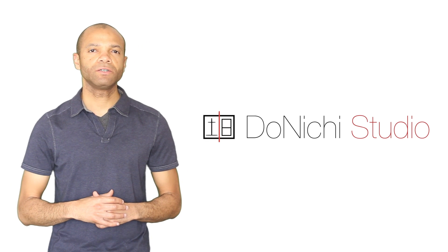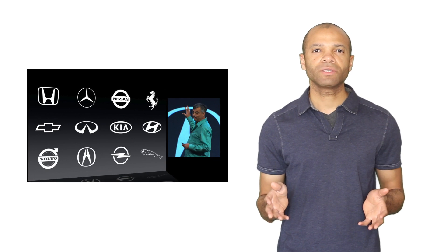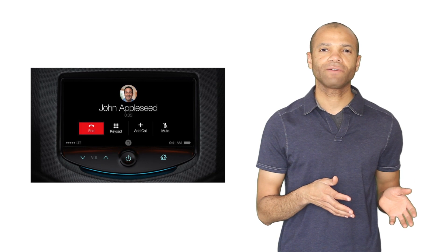Hey everybody, welcome to the Donichi Studio vidcast. Since June of last year, Apple has expressed an interest in developing a standard for linking your iPhone to your car's built-in touchscreen display. The working title was known as iOS in the car, and very few details were given besides a tentative list of auto manufacturing partners and a few rough mock-ups.